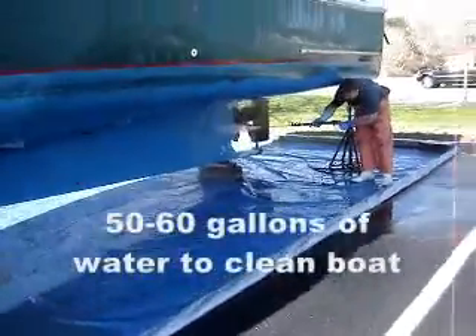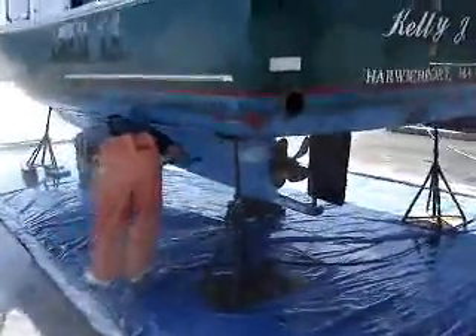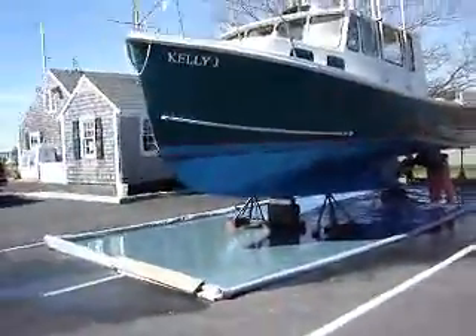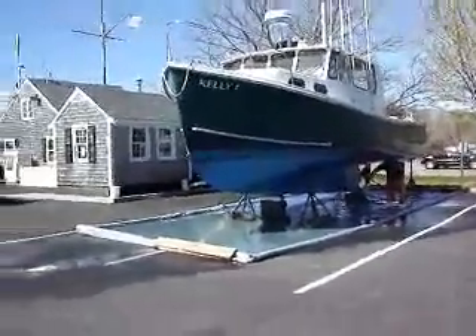Collected it all on the tarp and we're good to go. Now we'll have to suck that all up, but that saves that from going down to our storm drains, which is really important here at Sakwatucket.